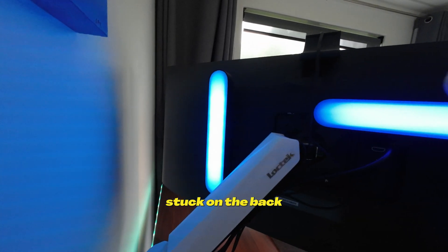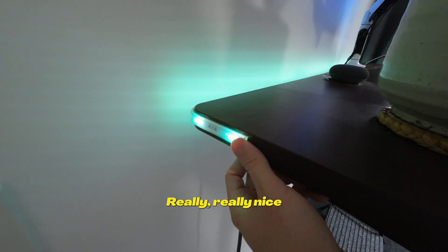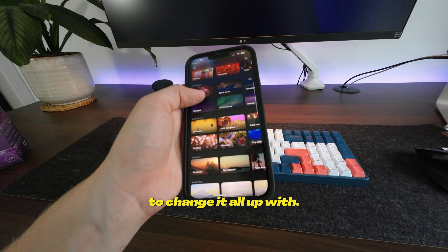The mount is really crucial. I've also got a couple of lights stuck on the back, as well as a Philips Hue light strip, which is really nice for bringing in different ambient moods, and you've got a great app to change it all up with.